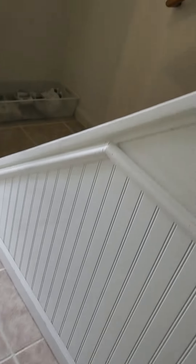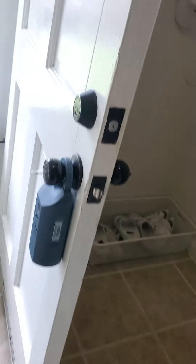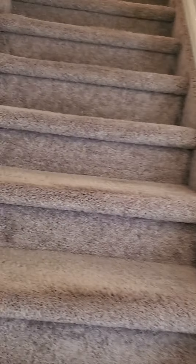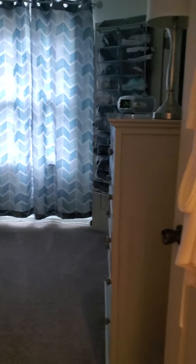I want to say this flooring is linoleum. Usually I can feel that the grout is cement, but I can't feel it here. We're going to go up the steps — the steps are nicely carpeted. The carpeting looks plush, but there are some wrinkles in it.